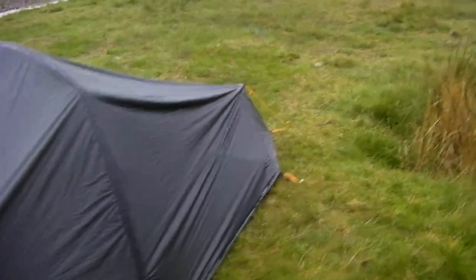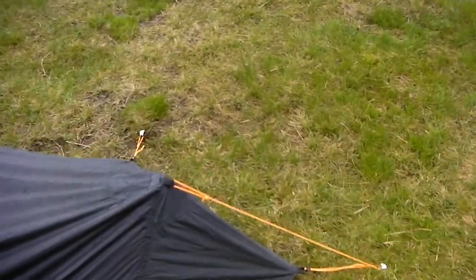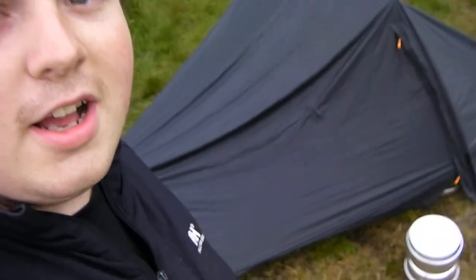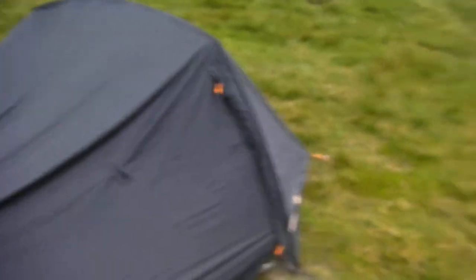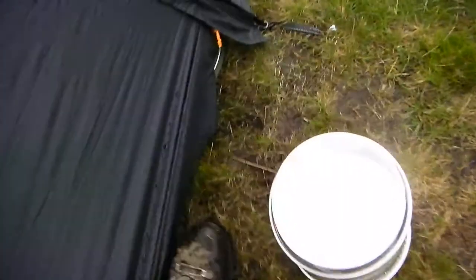I expect to be going to bed soon. You can see it's got this weird end little bit. As you can see — health and safety hazard — the stove is very close to the tent. This is probably a bad thing, but it's raining and I want to sit in the tent and eat food.